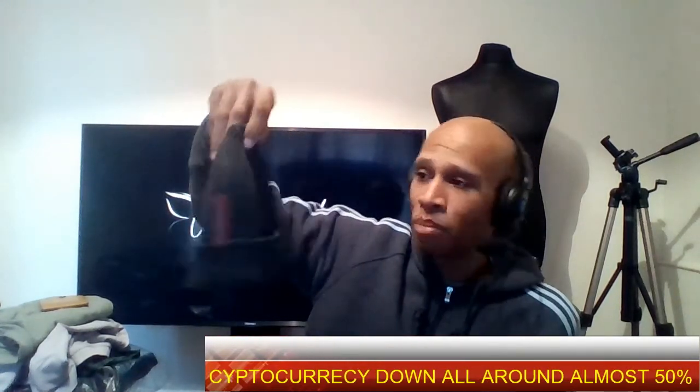I picked up this Prada beanie hat for four pounds fifty from the local charity shop. I've been looking at prices and I'm hoping to achieve around £39.99 to £40 for that. I have seen them pre-used for £70, but I'm not going to be greedy and ask for that, so I've got it up there for £39.99.